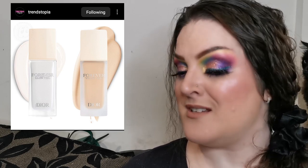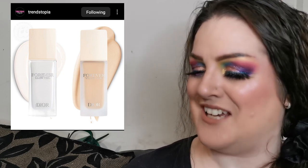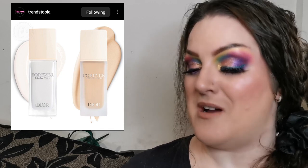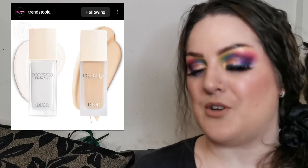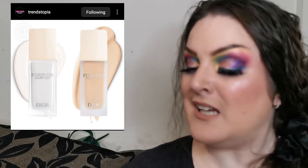Dior Beauty have dropped their new Forever Glow Veil and Forever Velvet Veil primers, retailing for $50 US dollars each. The Forever Glow Veil is an illuminating primer formulated with floral skincare ingredients — iris extract, wild pansy extract, and red hibiscus extract. The Forever Velvet Veil visibly blurs pores and imperfections for an even, smooth complexion, formulated with rose hip extract. Available now — a little on the expensive side for me, but I'll look out for sales.